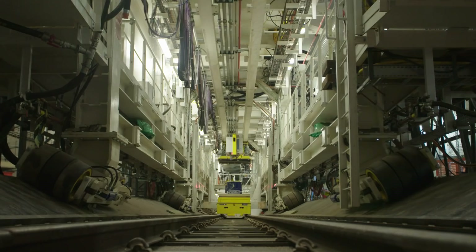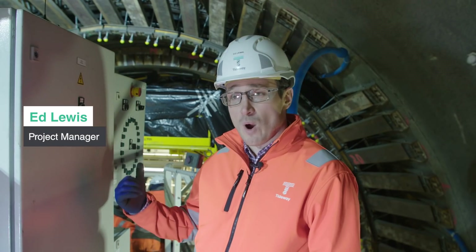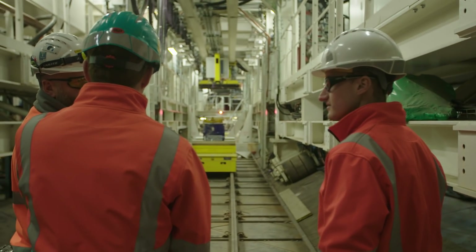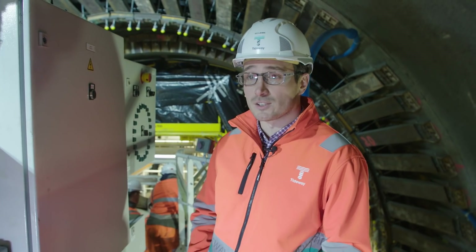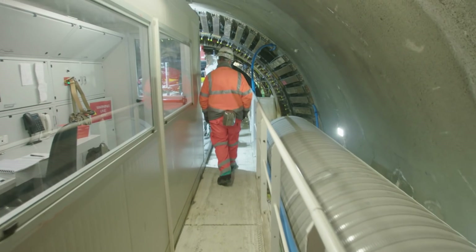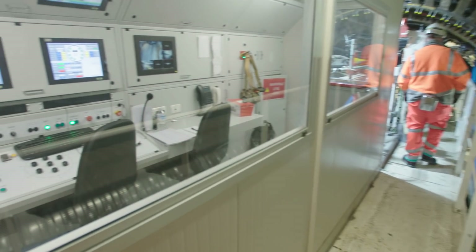We're at the front of the TBM, the tunnel boring machine which is heading west — the first machine to break ground on Tideway. We're starting this machine, which is a really exciting point for us on the whole project. It's a major milestone and the start of the tunneling program here on Tideway. We are in the cabin where the TBM driver is.